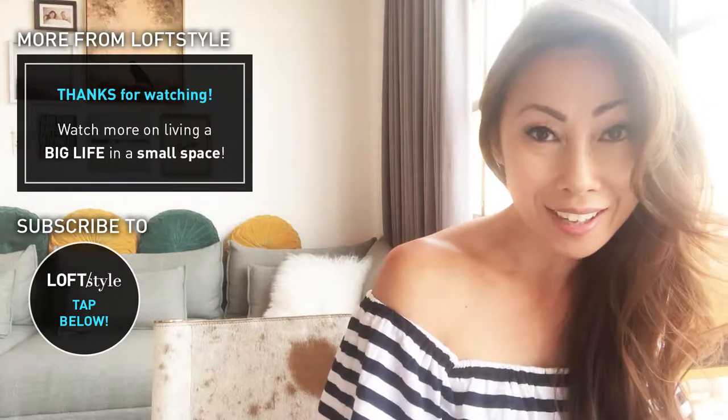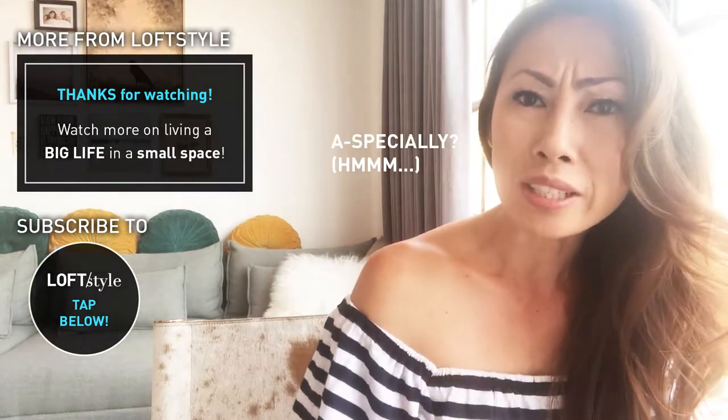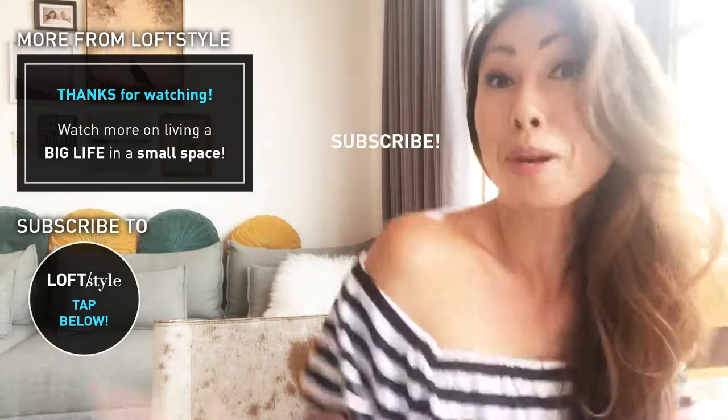Hi, thank you for watching! I had a lot of fun shooting this for you guys. I love sharing ideas on how to live a big life in a small space, especially a rental. If you like what you see, subscribe.